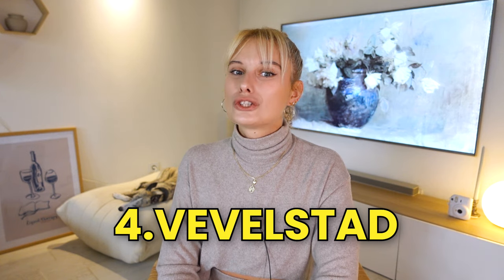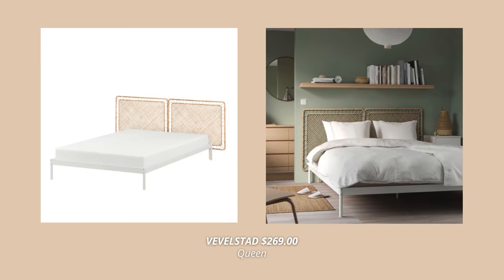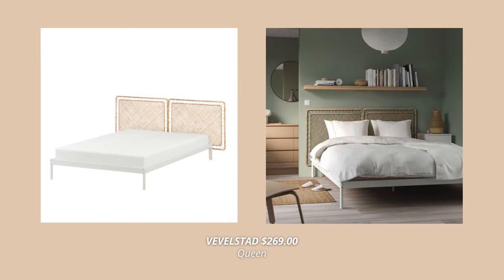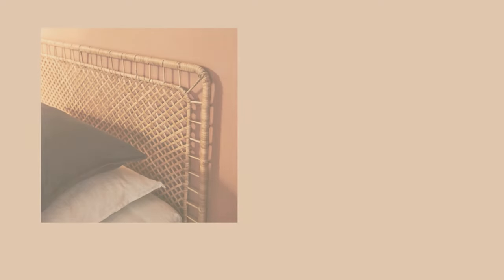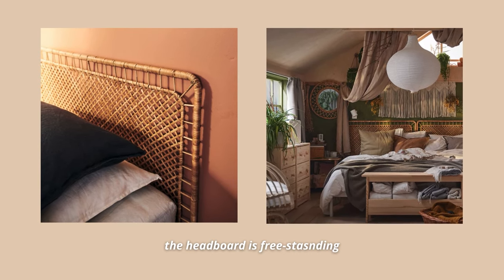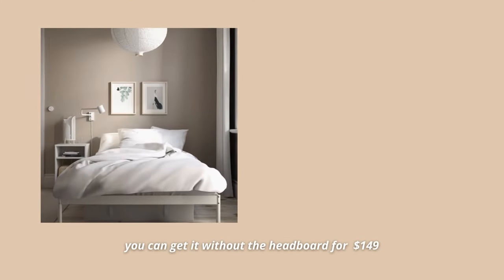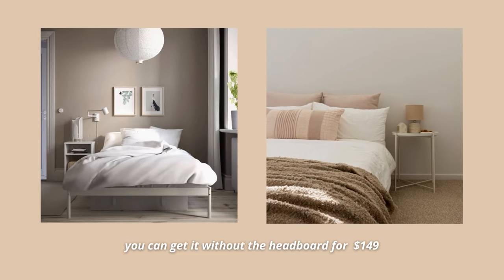Now, if you are into rattan and boho, then you have to check out the next bed on my list which is the Velvet Stud bed frame with two headboards. This one looks so interesting and really brings a sense of warmth to the space. It comes at $269. The frame is made out of white powder coated metal and visible screws that add an industrial yet modern look. The headboard is made out of rattan and is freestanding so you don't need to fix it to the wall. If you don't like the headboard or you're just trying to keep it more budget friendly, you can also get it without the headboard for $149, which is such a great price.